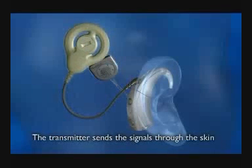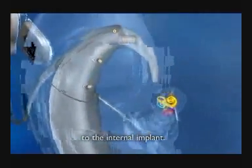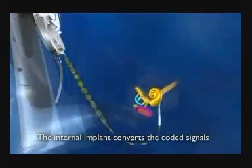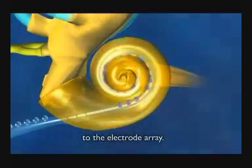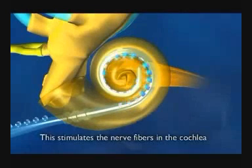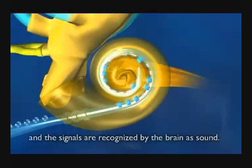The transmitter sends the signals through the skin to the internal implant. The internal implant converts the coded signals into electrical energy and sends them to the electrode array. This stimulates the nerve fibres in the cochlea, and the signals are recognised by the brain as sound.